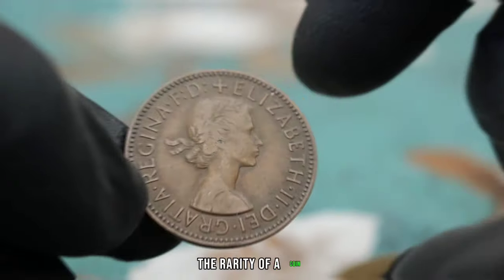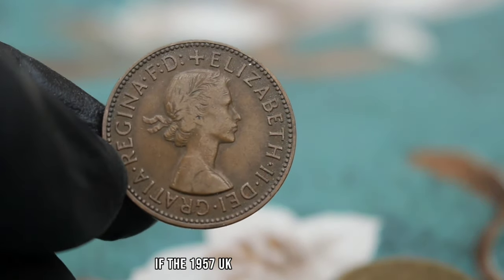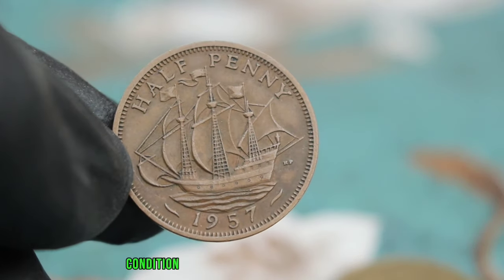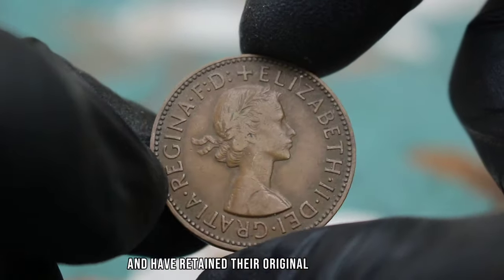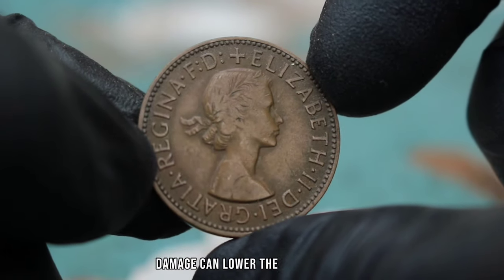The rarity of a coin can significantly impact its value — if the 1957 UK halfpenny is scarce in uncirculated condition, collectors may be willing to pay a premium. Condition is also crucial; uncirculated coins are those that have never been used in transactions and have retained their original mint luster. Any signs of wear or damage can lower the coin's value.